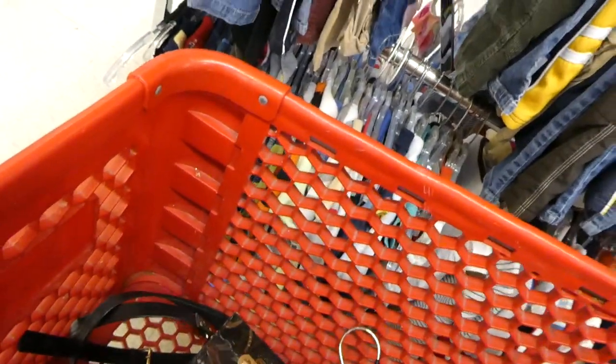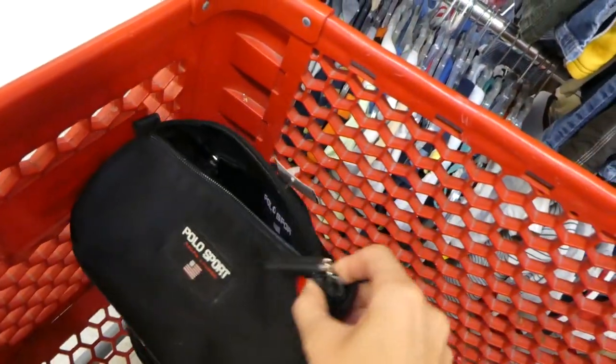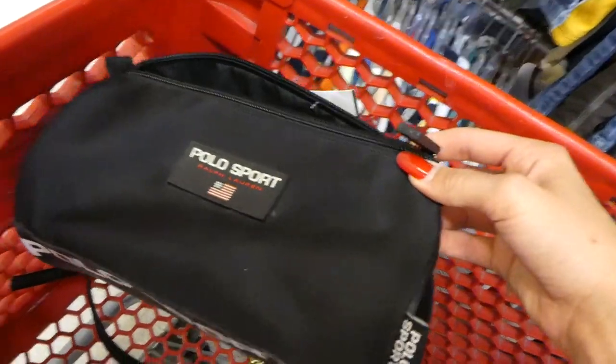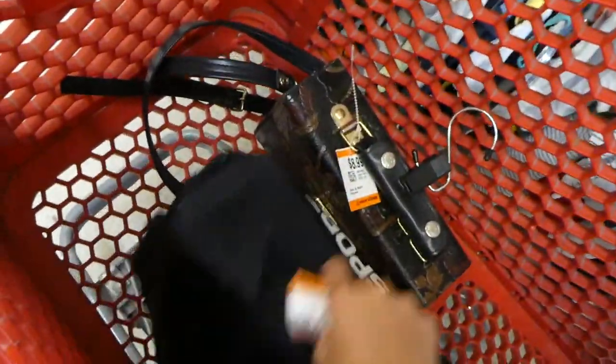And then this Polo Sport bag — I think it might be like a cosmetic bag. I might be able to put some straps on the sides of it and make it into a cute little bag.